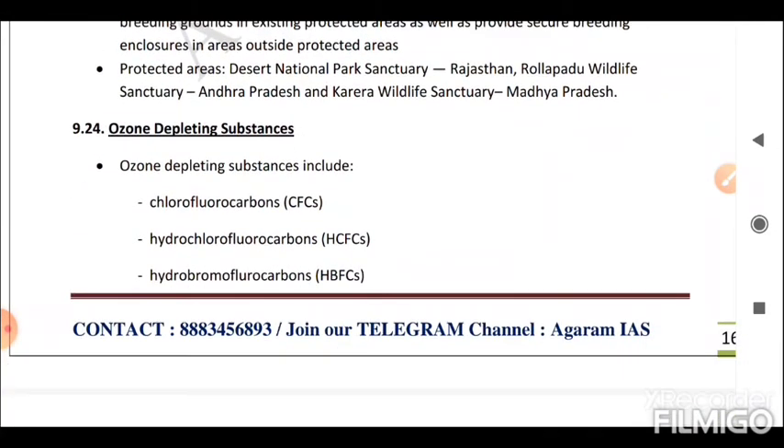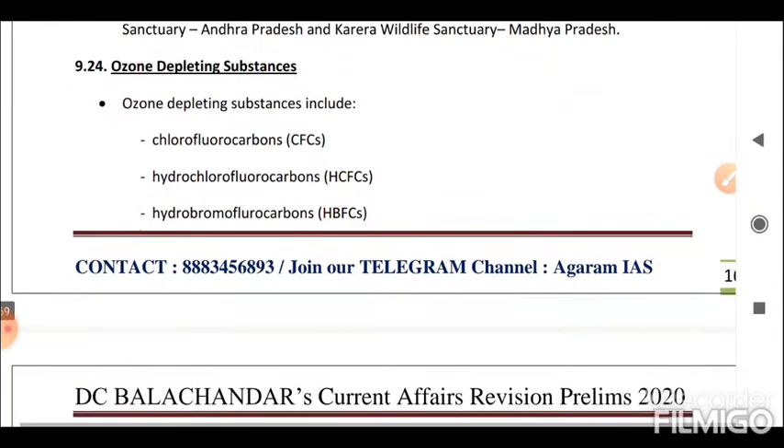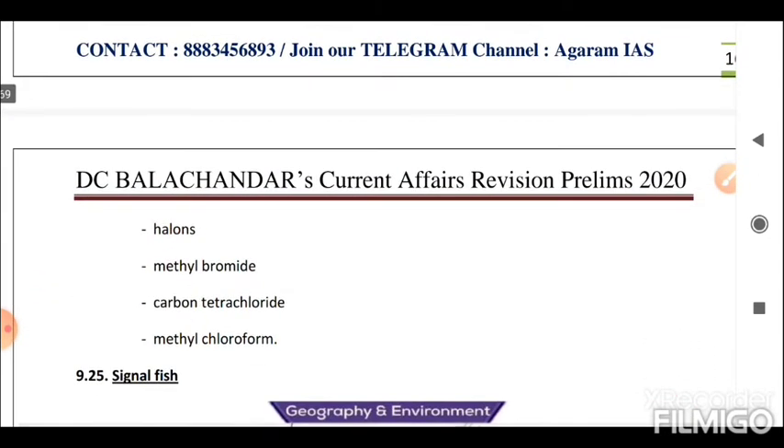Next is Ozone Depleting Substances. These include chlorofluorocarbons (CFCs), hydrochlorofluorocarbons (HCFCs), hydrobromofluorocarbons (HBFCs), halons, methyl bromide, carbon tetrachloride, and methyl chloroform.